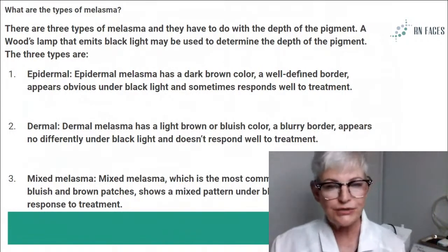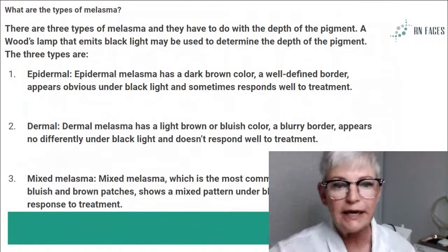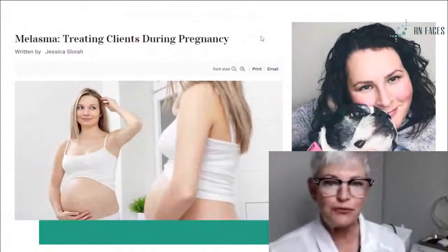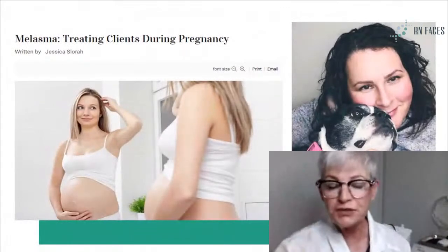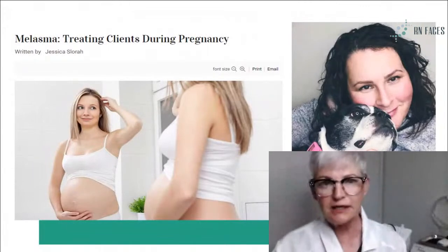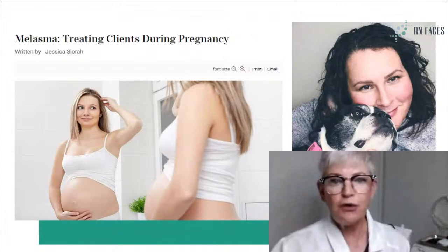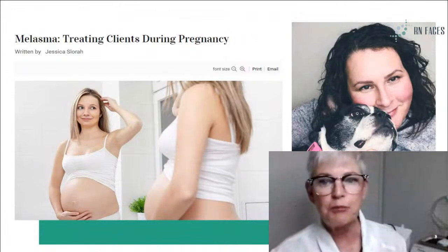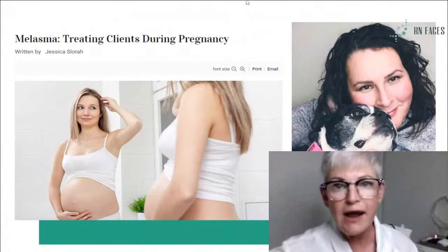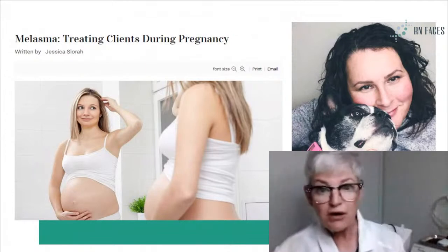If you don't have a derm light or even a skin classic, the Woods Lamp is a very good show and tell for your client. Also, if you use IPL or other lasers that produce heat in your office, you too must be super careful on who you select for those procedures, whether it be laser or Skin Classic. I have a great read for you — Jessica Slora, one of our very talented Skin Classic providers in Utah, wrote a great article in Dermascope. She talks all about melasma and pregnancy. Feel free to share this with your clients.